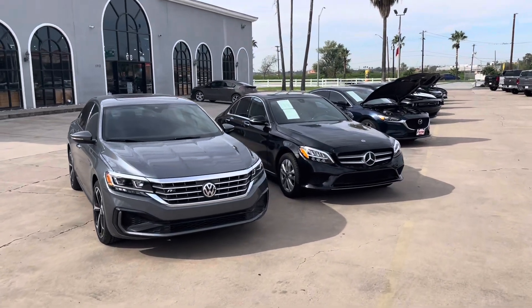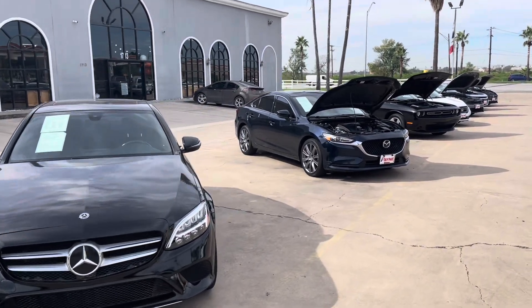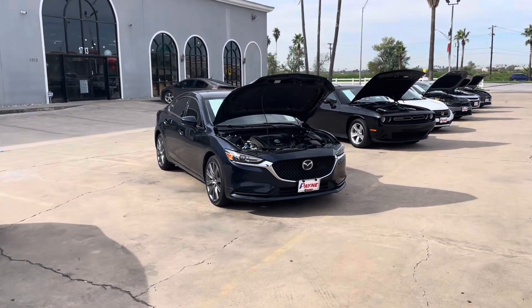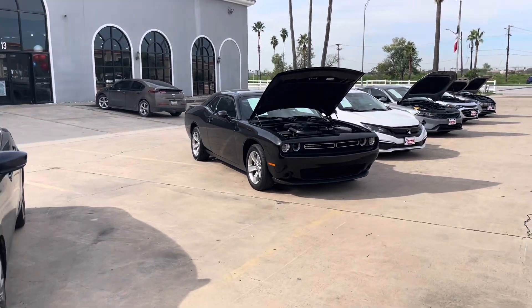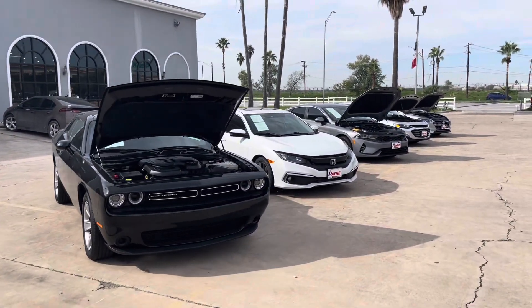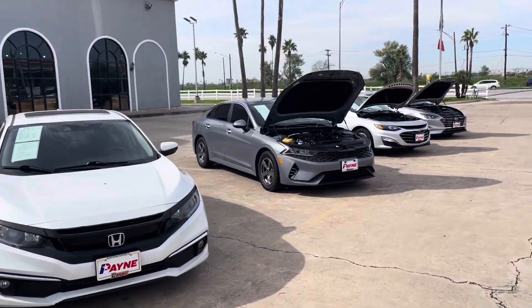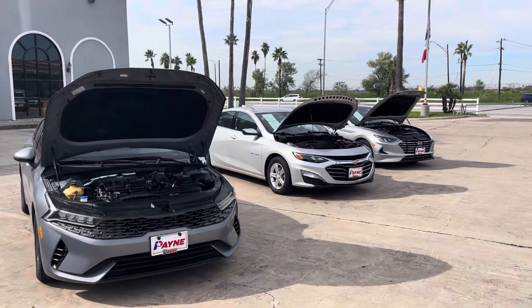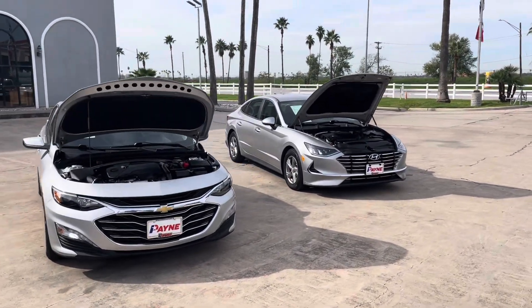Hey, this is Nathan with Payne Pre-Owned McAllen here on Bicentennial. Just wanted to give you a little peek of what we can offer you. We don't have everything here on this slot — we can pull anything from any of the pre-owns and bring it over here. That way we can get you that vehicle that you desire. Just wanted to let you see what we have here now, and I can get you just about anything.